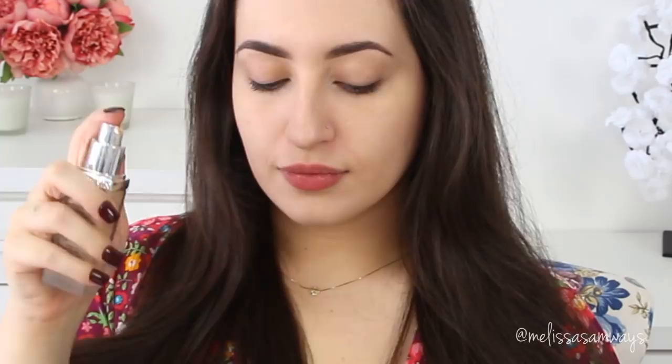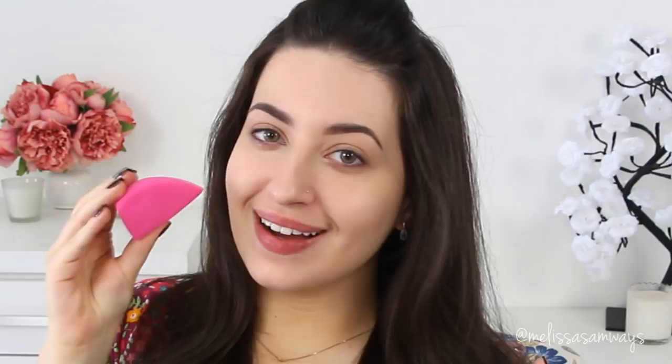Moving on to foundation — I'm using my all-time favorite, the Forever by Dior. I've been using this foundation for many years and I can't live without it. I love the consistency and how it feels on the skin. It's medium to full coverage and feels like nothing on your skin. I'm using the 3D HD Blender by Sigma, a damp beauty blender, which gives a more natural effect.